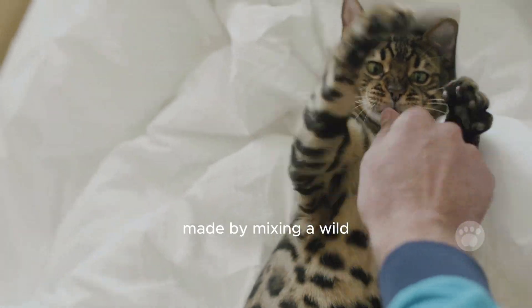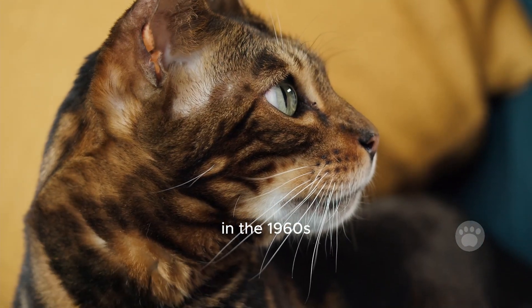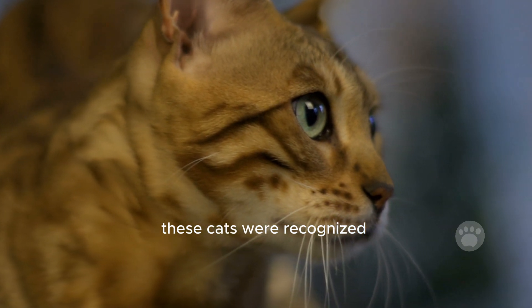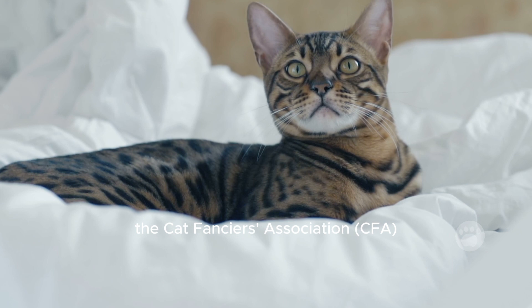Bengal cats are a special breed made by mixing a wild Asian leopard cat with a regular house cat. In the 1960s, a woman named Jean Mill began breeding them because she wanted a pet cat that looked like a small leopard. These cats were recognized as an official breed by the Cat Fanciers Association in 1991.